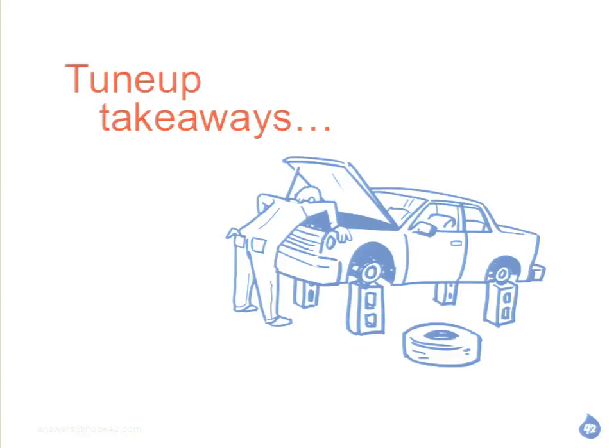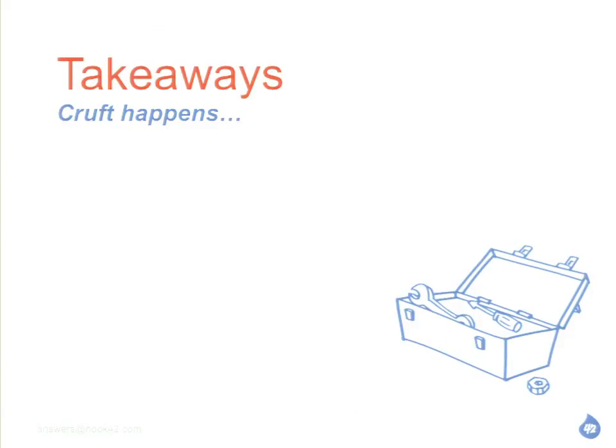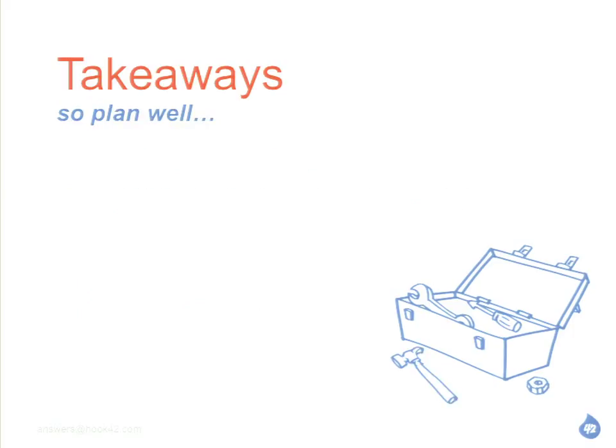So, some takeaways: cruft happens. Don't feel bad — I make mistakes, everyone makes mistakes. We're working hard, going fast, working on too many projects. Just get over it. Hindsight is 20-20. You need to try to plan — take a step back and say okay, I know this stuff is going to happen, but let's try to minimize it and plan as best we can. Measure twice, cut once. For Drupal, just document, think about it, do I really need this? Document it, throw it by someone else as a sanity check, try not to get it in there in the first place.